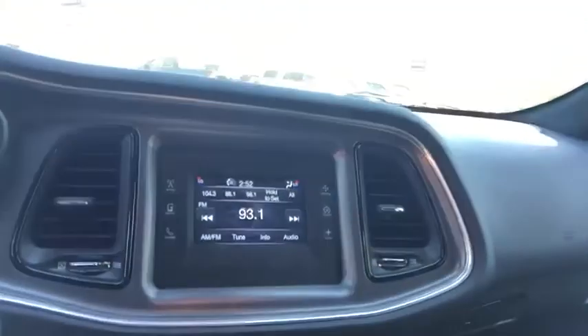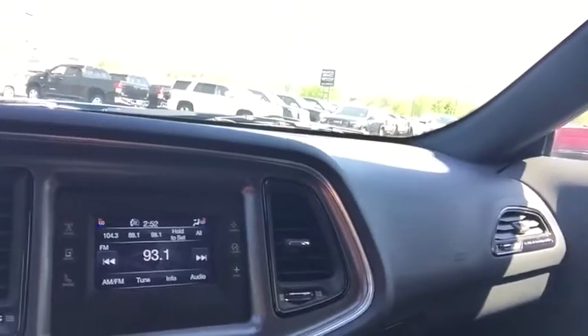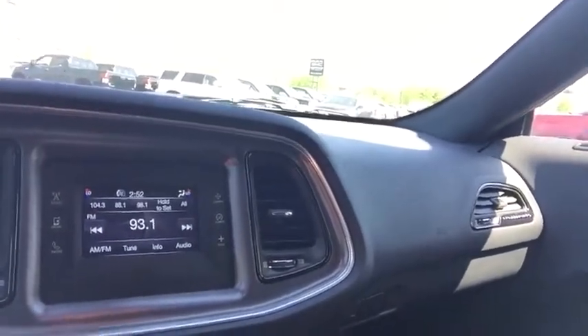Jumping further into the vehicle, you're going to find a center display. This is going to give you access to AM, FM, and XM radio. This does have Bluetooth, USB, and auxiliary, and of course you do have a CD player in this as well.